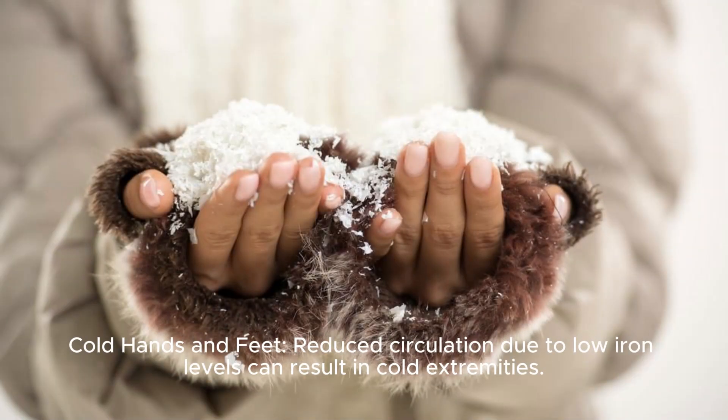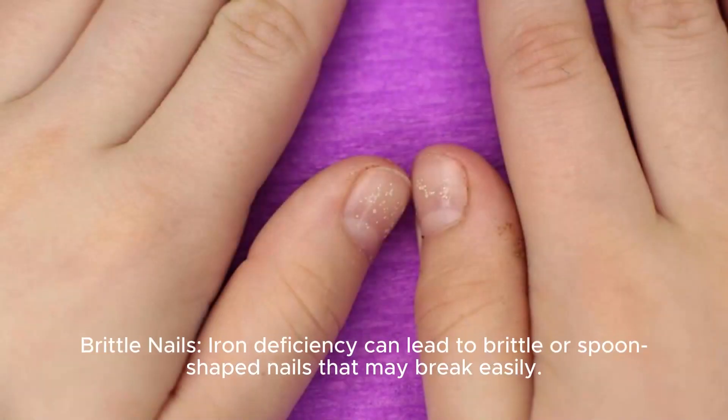Cold hands and feet: reduced circulation due to low iron levels can result in cold extremities. Brittle nails: iron deficiency can lead to brittle or spoon-shaped nails that may break easily.